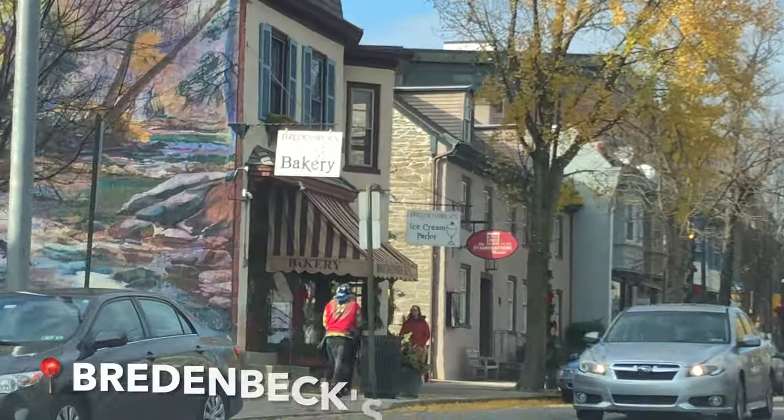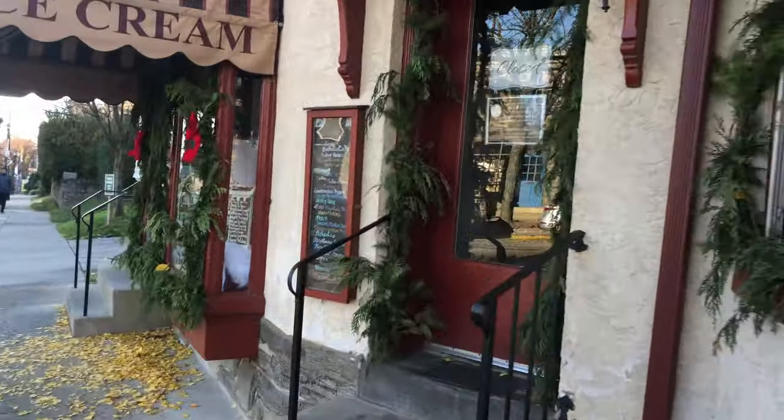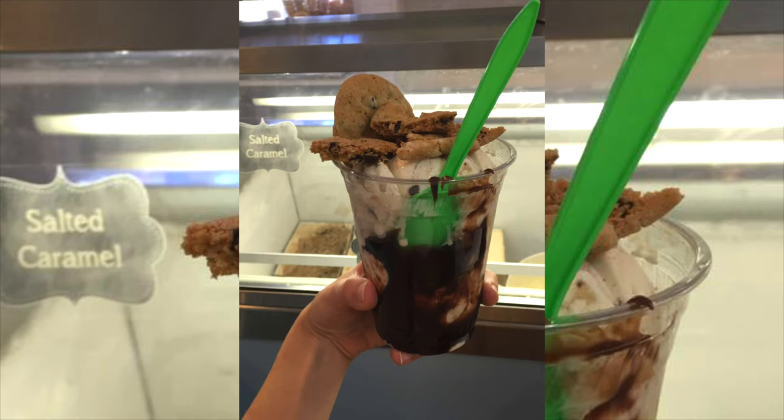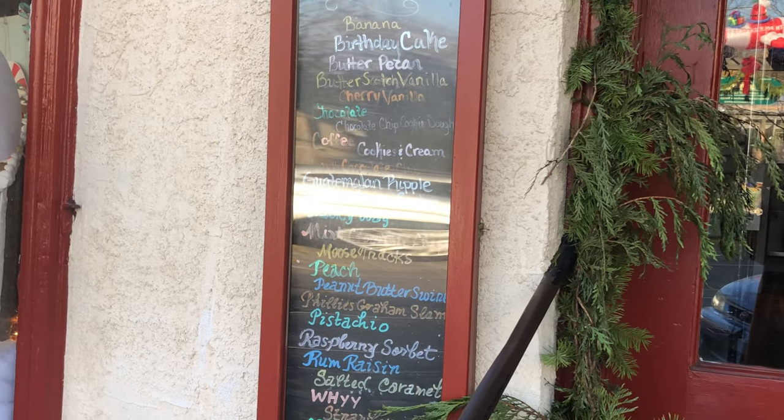For dessert, you can head to Bread & Beck's, which is an ice cream shop and bakery. They have some insane sundaes where you can combine their baked goods with their ice cream. They also have a festive window display for each season.